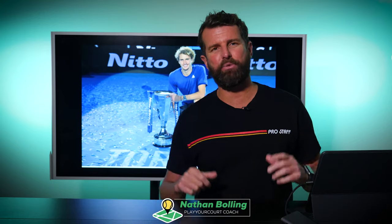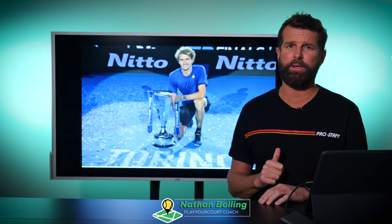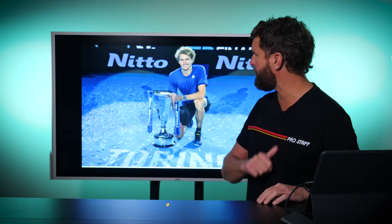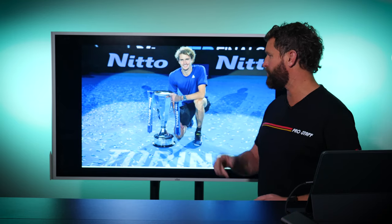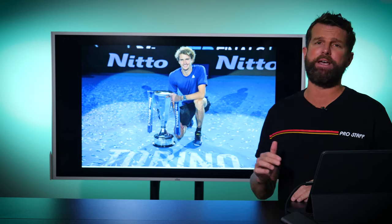Happy Monday guys, it's Nate with Player Court. Today we're talking about the weekend wrap-up and what happened in Turin at the ATP Finals. We saw Alexander Zverev walk away with the trophy, defeating Daniil Medvedev in the final 6-4, 6-4 — the battle of the Slenderman. These two guys move like wings in the NBA and they're going to be around for a while.